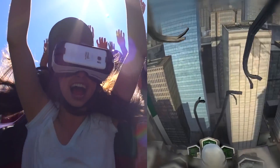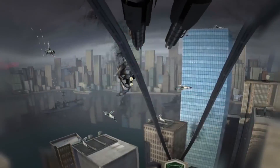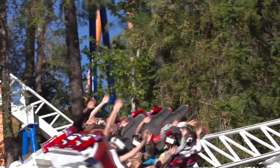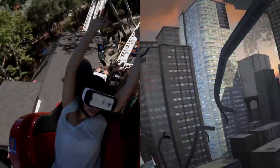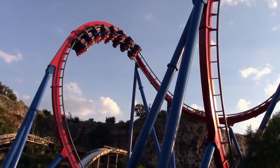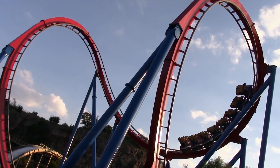2016, for example, saw an explosion of usage of VR on roller coasters, allowing visitors to experience virtual reality while riding these attractions. Not only does this change the entire dynamic of the ride, but also allows visitors to feel real forces while in another world.